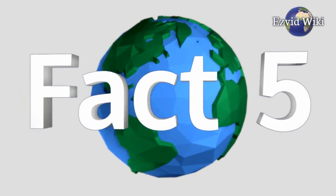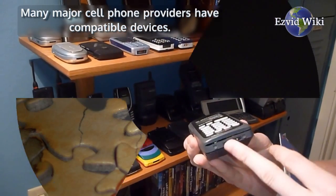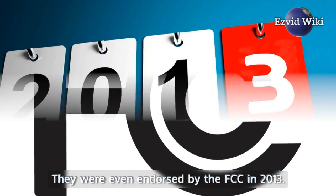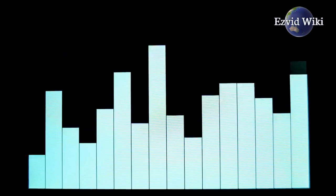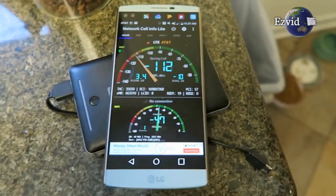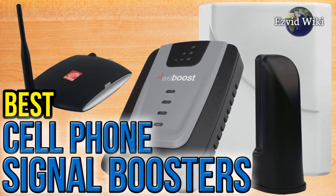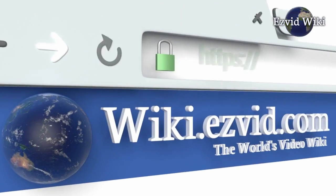Fact number 5. Compatibility is a big issue. Many major cell phone providers have compatible devices, and they were even endorsed by the FCC in 2013. But companies can change their frequencies with little notice. See the most recently updated list of the best cell phone signal boosters at EasyVid Wiki, or click beneath this video.